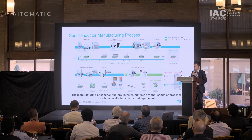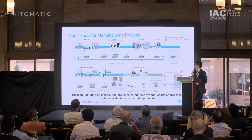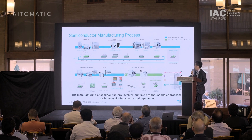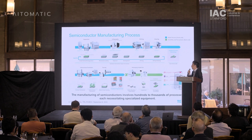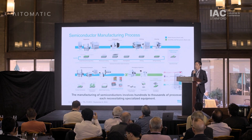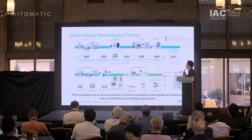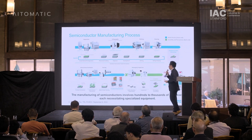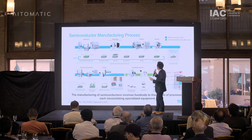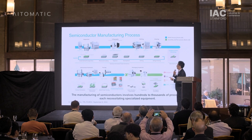IC chips are manufactured through two processes: one is the front-end process and the other is the back-end process. The front-end is mainly the wafer fab process, and the back-end is assembly and testing. Tokyo Electron has many types of equipment: deposition, etching, coat and developer, cleaning, bonding, and testing.